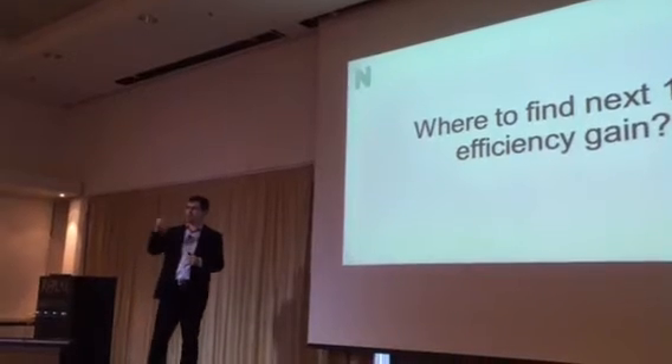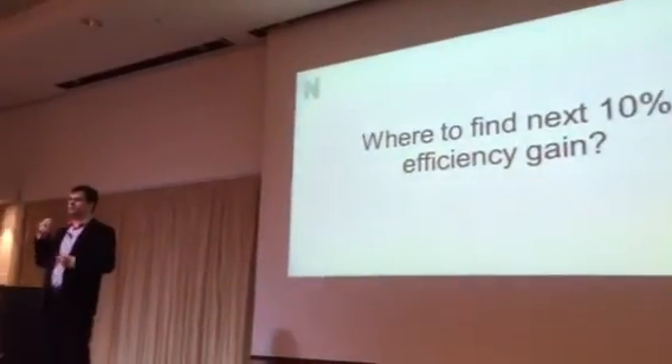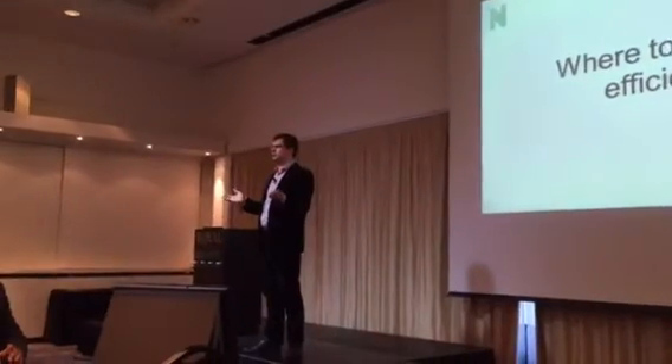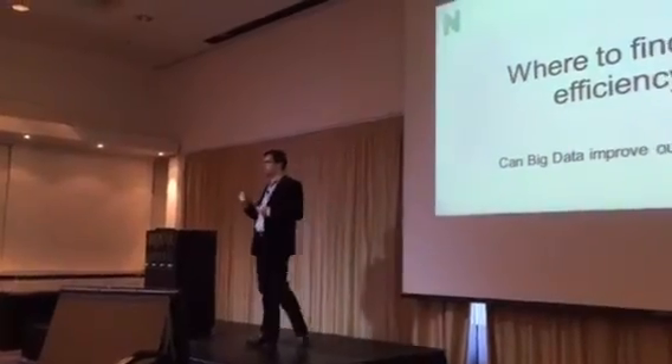I think that everyone of you are on a daily basis looking for the next 10% of efficiency gain. Where can you find a way to cut more costs or make processes smoother? And the question is, can big data actually help you?